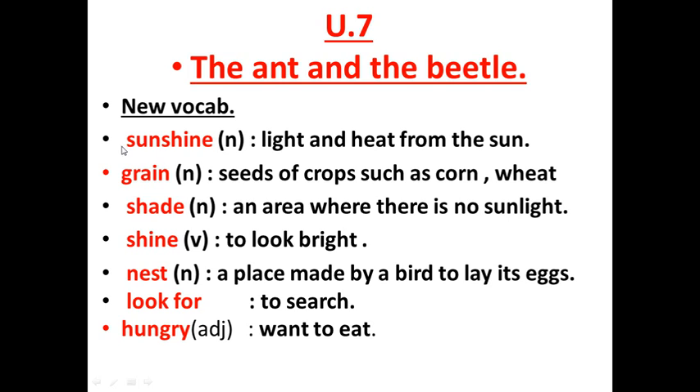The first one: sunshine — light and heat from the sun. Grain — seeds of crops such as corn or wheat. Shade — an area where there is no sunlight. Shine — to look bright. Nest — a place made by a bird to lay its eggs. Look for — to search. Hungry — adjective, want to eat.